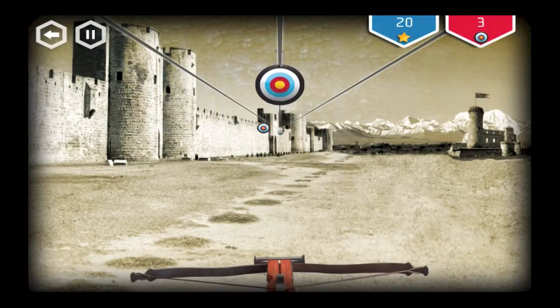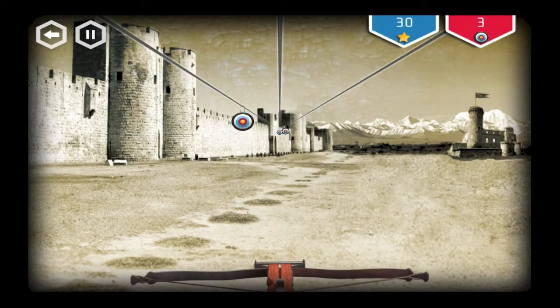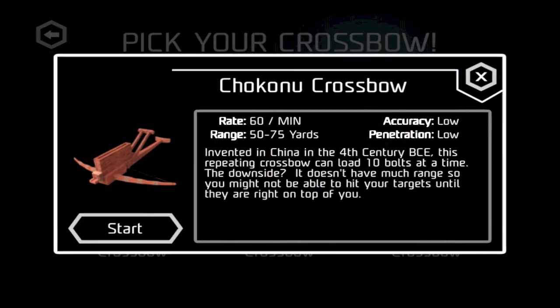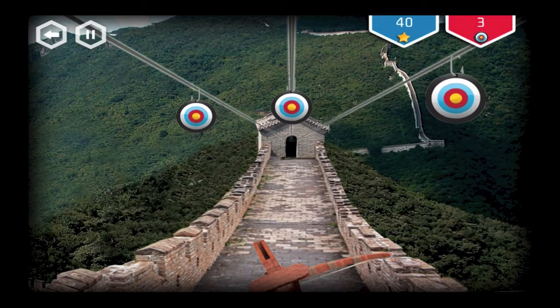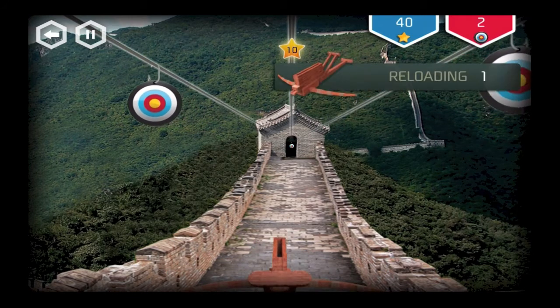Similar to the crossbow game — it's about target practice and choosing a crossbow and having fun — but at the same time we made sure that one of the crossbows was one of the crossbows the ROM had in their collection. Each of the crossbows has different specs; their reload time is different. So you learn about the reload time and the difference between the chokanoe and the medieval crossbow, but hopefully you learn about it in a fun way.